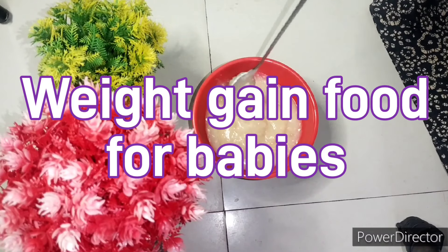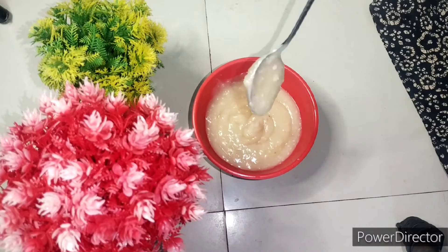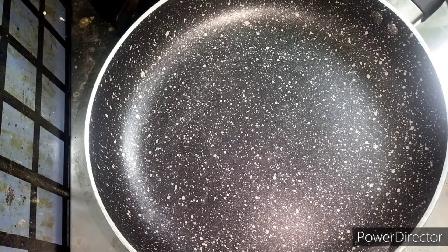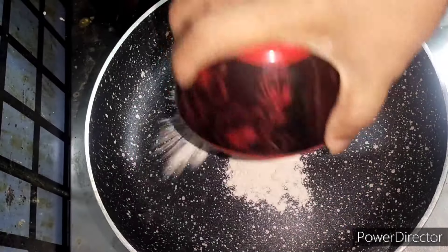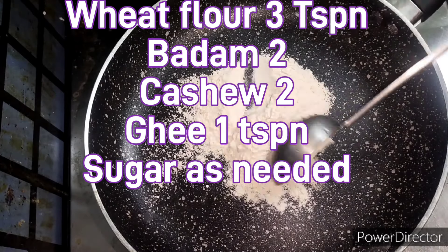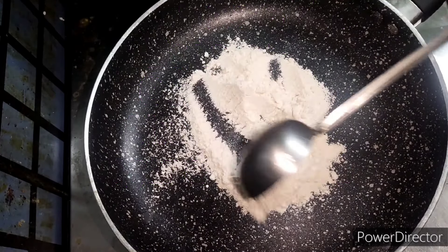Hi friends, we are going to see about baby food for weight gain and brain development for babies from six months to two years. First, we have to take three spoons of wheat flour and we have to roast it.